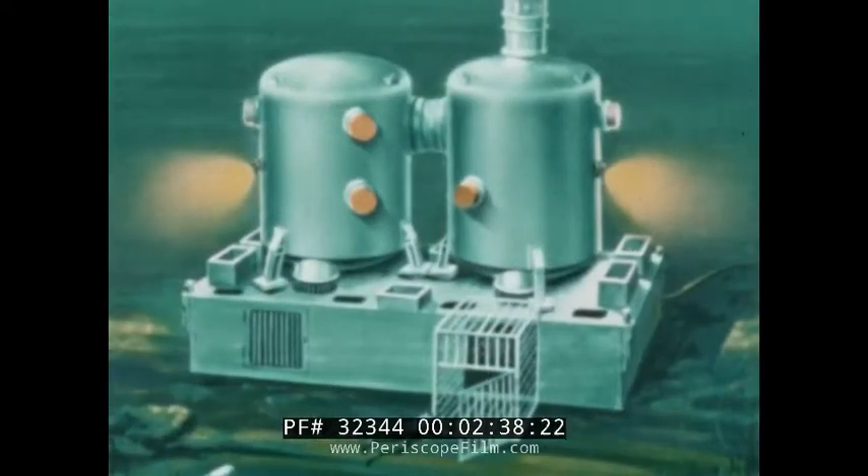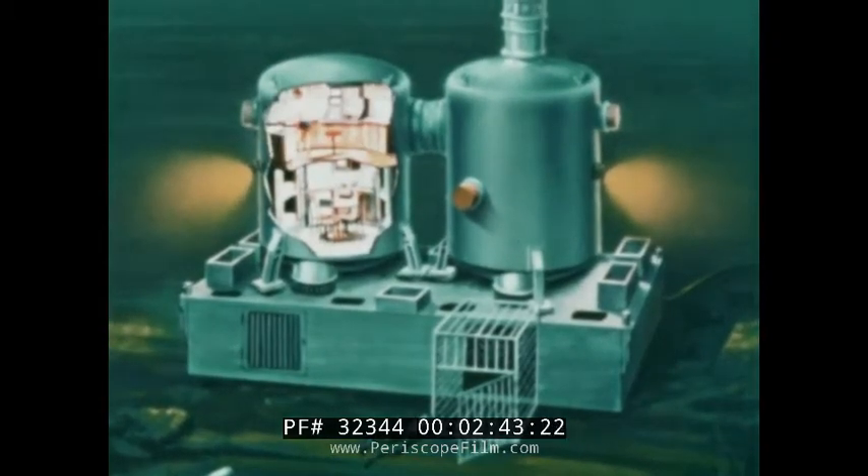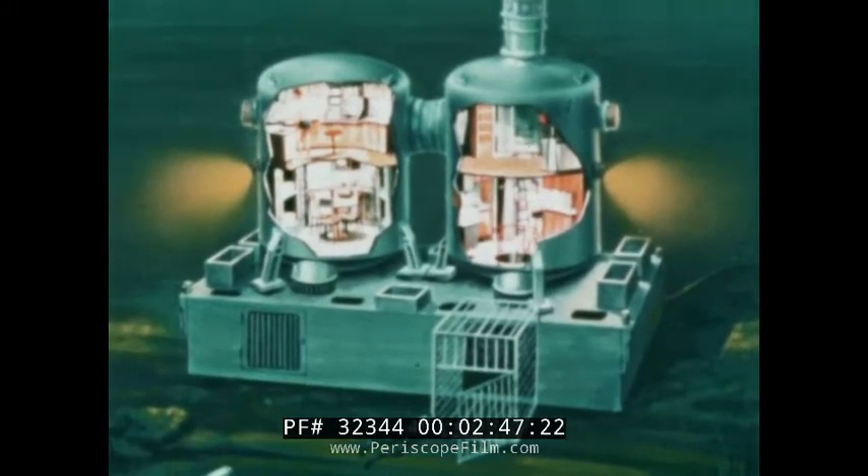A habitat complete with life support system, crew living quarters, control room and laboratory, engine room, and a wet room open to the sea.